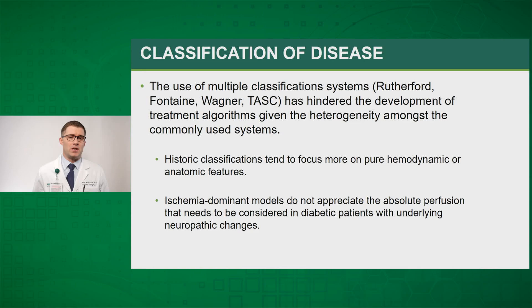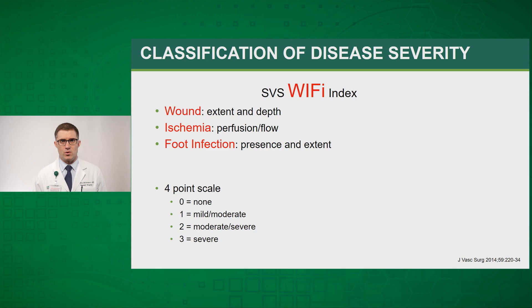After making the diagnosis, we proceed with classifying the disease. This allows us to assess the risk of amputation and determine what interventions may be required for limb salvage. In the past, multiple classification systems including Rutherford, Fontaine, Wagner, and TASC have been used, but these have hindered development of treatment algorithms given the heterogeneity among them. They historically focused more on pure hemodynamic and anatomic features, as opposed to the new WIfI staging system used in vascular surgery today.